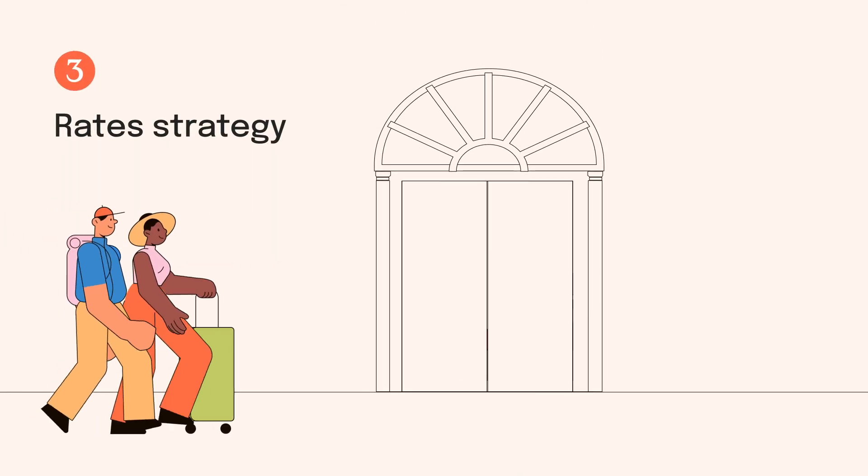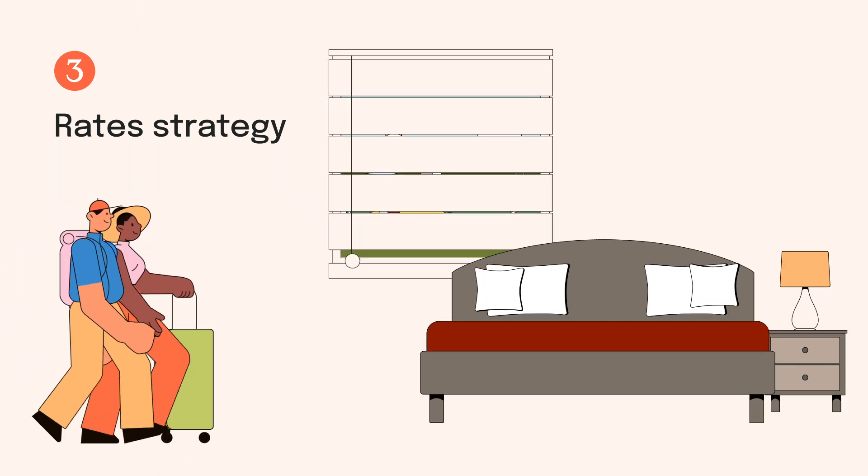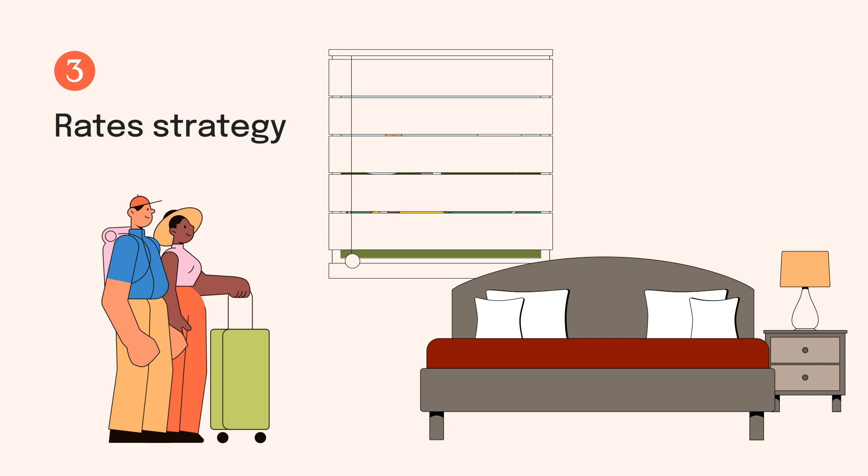Number three: rate strategy. Some rooms are better than others and you can charge accordingly. Consider everything from the type of bed to whether there's an en-suite or features like a view.